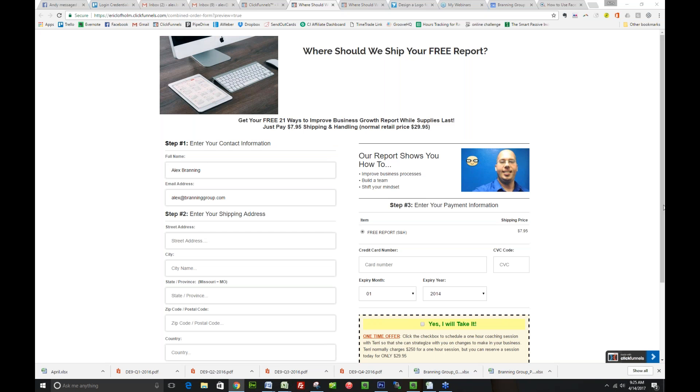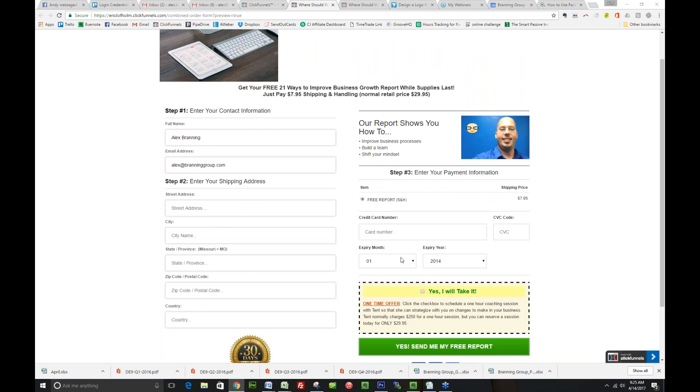I lost my phone connection, so I had to quickly switch my microphone to my computer. I apologize for that and I hope you can still hear me. So we have the free report set up, and we have the bump — when you click 'I will take it,' it adds it to the order, and then you can click 'yes, send me my free report.' That is how that works.